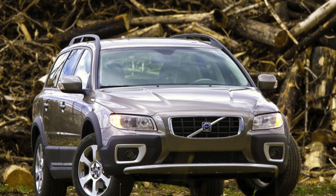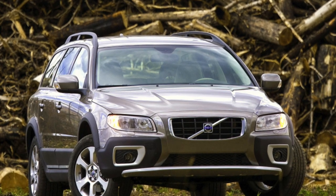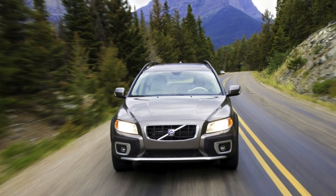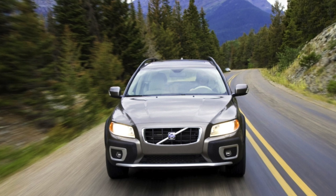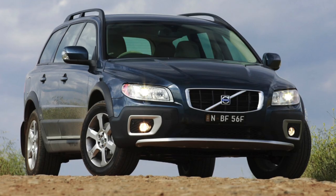Of course, the colleague was prone to the grotesque, but in fact he still remains right in many respects. The third generation of the XC70 station wagon, although it appeared in 2007, is still quite relevant today.